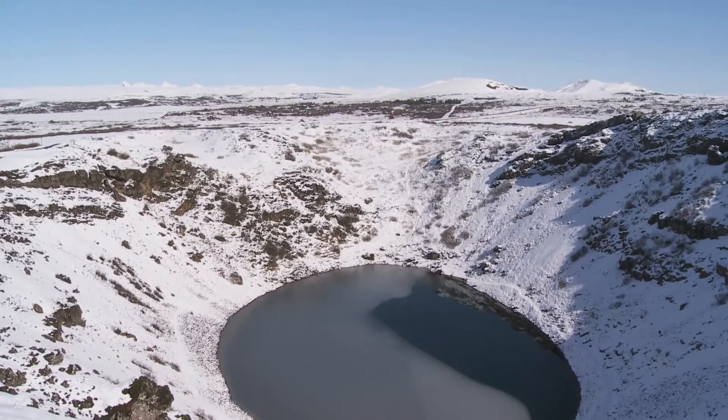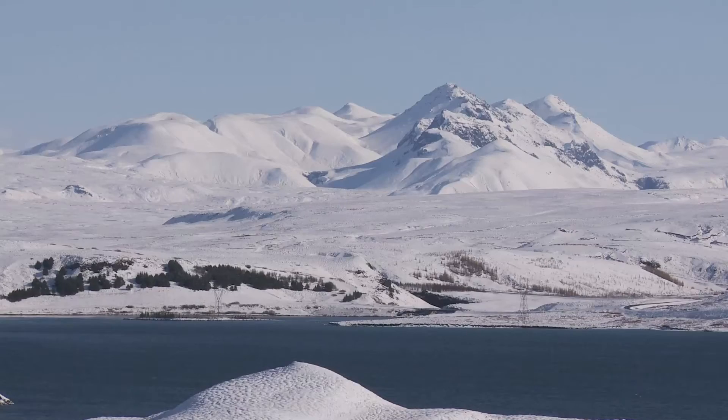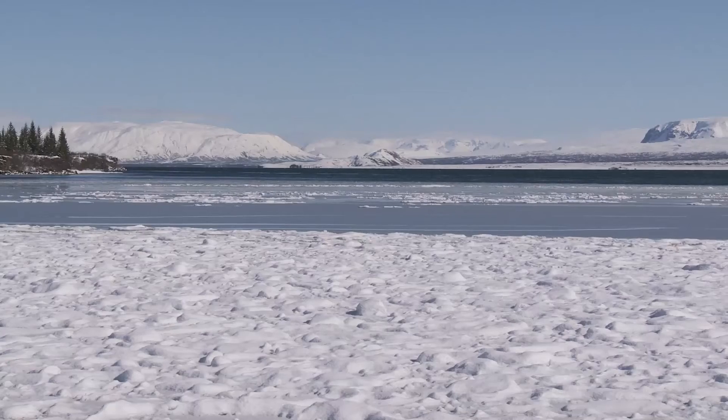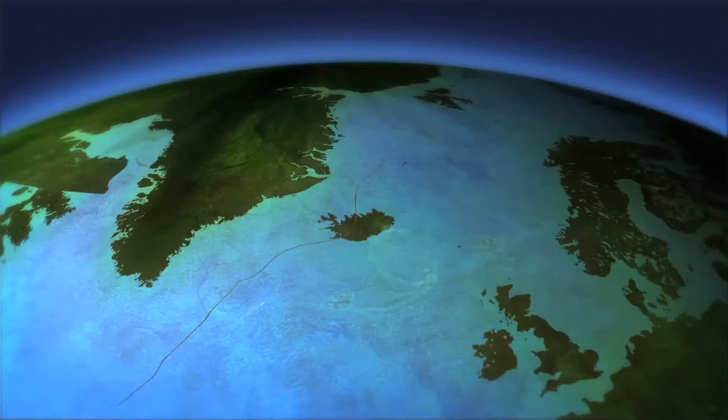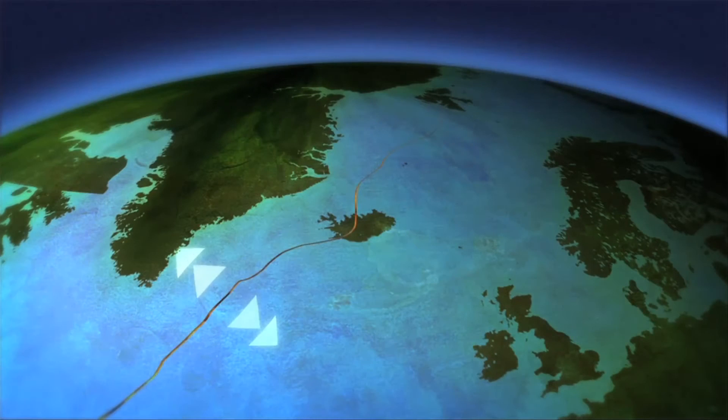Deep beneath the surface of the earth, two factors combine to make this one of the most geologically active zones in the world. First, Iceland straddles the boundary of two of the world's giant tectonic plates. It's called a divergent margin, because these plates are slowly moving apart by a few centimetres each year.